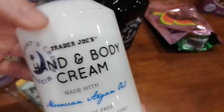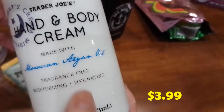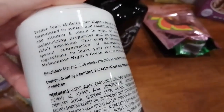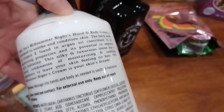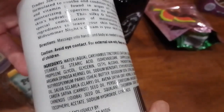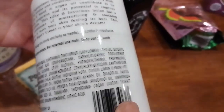We also picked up the hand and body cream — fragrance free. This one is supposed to be healthier because it doesn't have parabens or other bad ingredients. I'll rotate it slowly so you can read through the ingredient list.